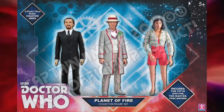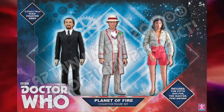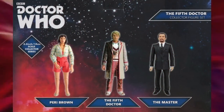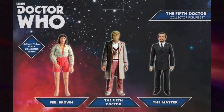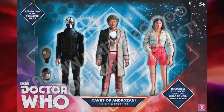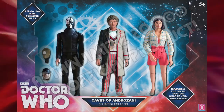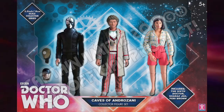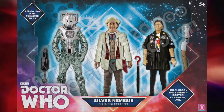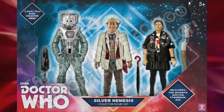Firstly, we have a Planet of Fire triple pack, in which we have the Fifth Doctor and Ainley Master from the single-carded Planet of Fire release, along with a Perry Brown figure from the Caves of Androzani set. And funnily enough, there was a now-confirmed fake screenshot of a similar Fifth Doctor set making the rounds on the internet earlier this year. Next, we have a Caves of Androzani box set, once again featuring Perry, but this time also Sharaz Jek and the highly sought-after Regeneration Sixth Doctor. Then we have a Silver Nemesis pack with the Seventh Doctor and Ace, and of course a Silver Nemesis Cyberman, but with a variant re-colouring to look a bit closer to how it appeared in the episode.